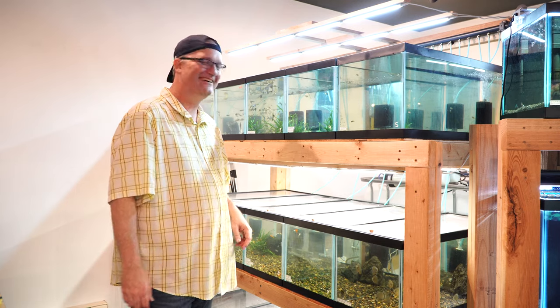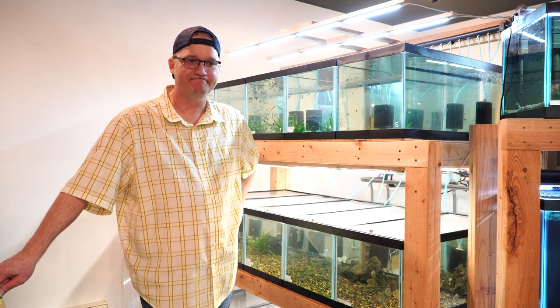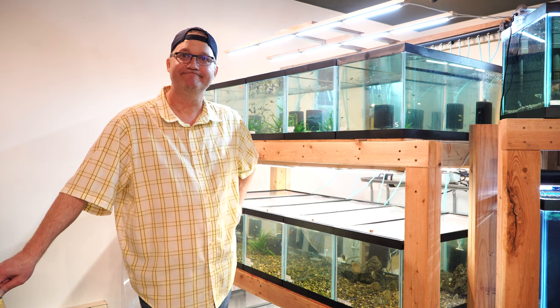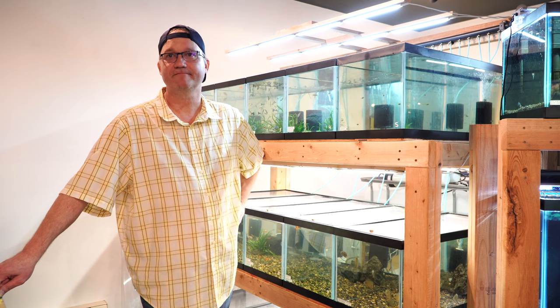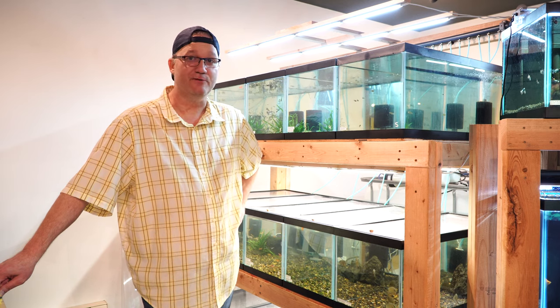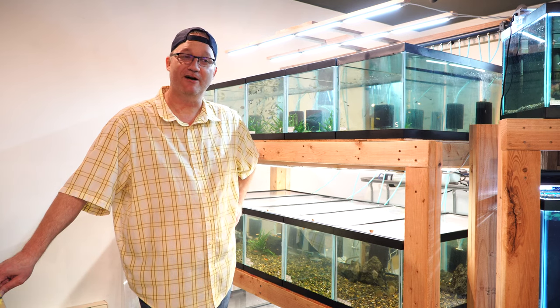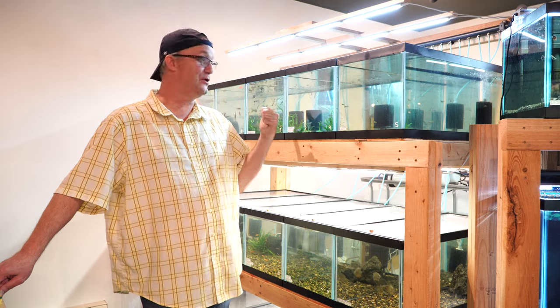All right, guys, if you haven't already checked out Jason's shop, do so — links will be in the description. As always, buddy, it's been great to watch the evolution. It's kind of been great to be indirectly a part of it. Absolutely, and we'll keep watching. Thanks, man — I appreciate you coming out, and thank you for the beautiful guppies.